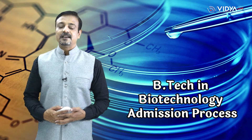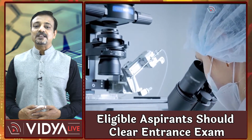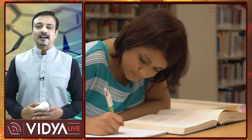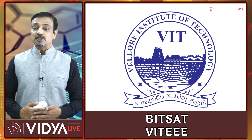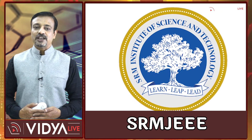In the next section, Vidya Live will cover the B.Tech in Biotechnology admission process. The eligible aspirants are required to clear an entrance exam in order to get admission into a college to pursue a B.Tech in Biotechnology degree program. Some of the popular entrance exams for B.Tech in Biotechnology are JEE Main, JEE Advanced, BITSAT, VITEEE, and SRM Joint Engineering Entrance Examination or SRM-JEEE.